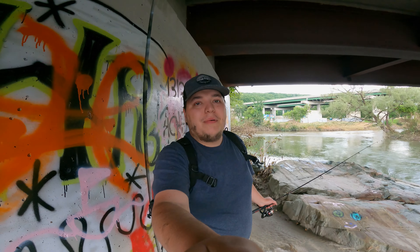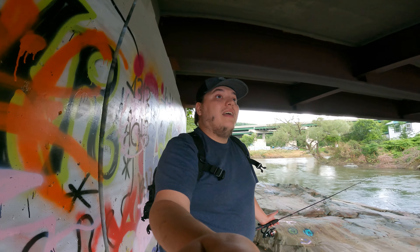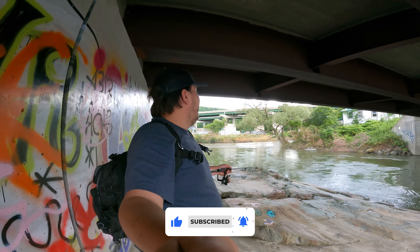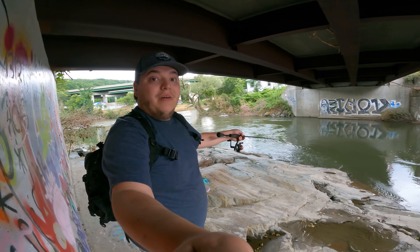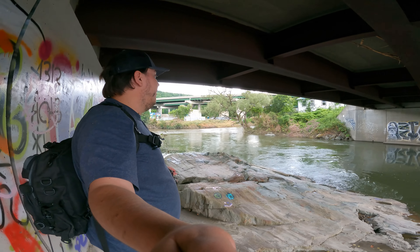Welcome back to another Fishing with Separate episode. This is the first episode back from all the flooding that we've gotten in my state. A lot of things have changed even at this spot. I've fished over here a bunch and there used to be a dam right here, but it all just got absolutely flooded away, so this is just one long stretch of river now.